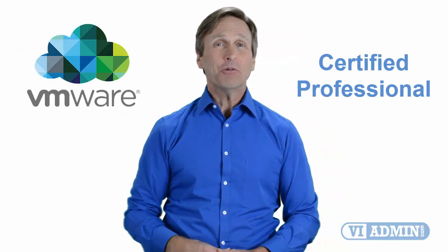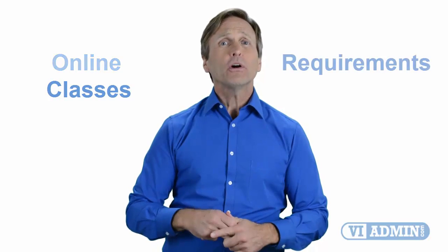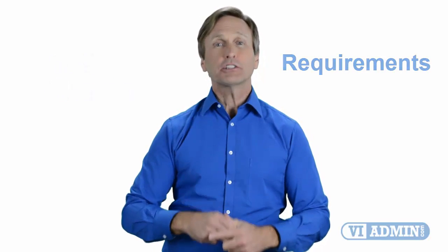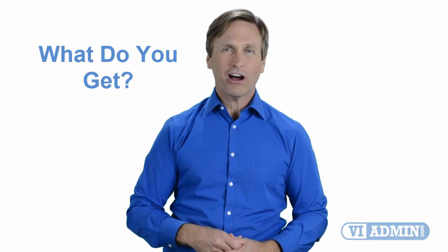Hello everyone and thank you for watching this video. For those of you located in San Francisco and looking to become a VMware certified professional, in this video we'll provide you with an overview of what our online classes look like and what are the requirements to become a certified professional. So stay with me and you should be able to clearly understand exactly what you get when you register for one of our online classes. Now let's get started.